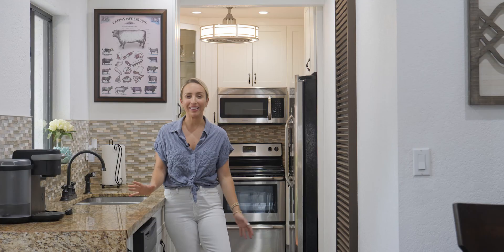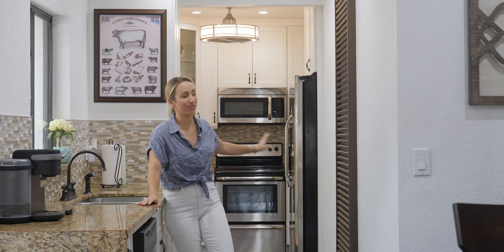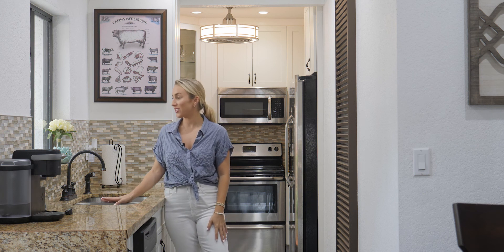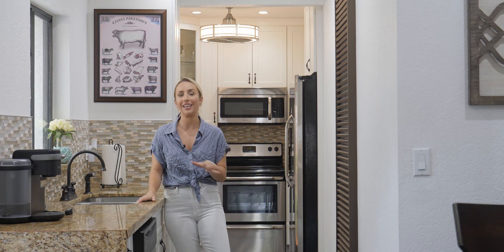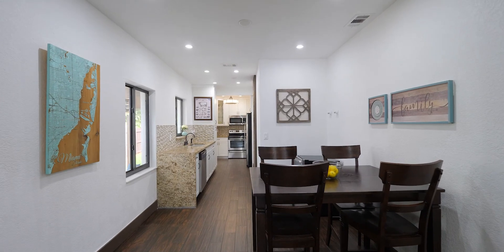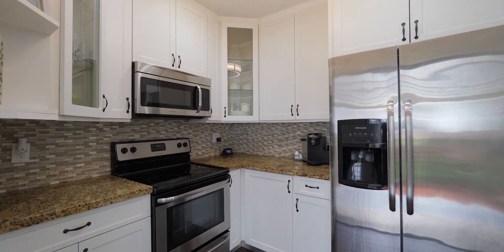Here we are in the kitchen, which has plenty of counter space and storage as you see behind me. The kitchen sink is here with this beautiful picture window, so you get tons of sunlight and even better a great view into your private backyard — whether your children are playing or you have guests and you're entertaining.